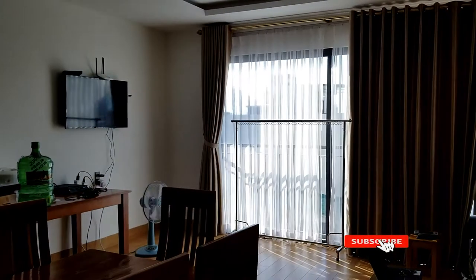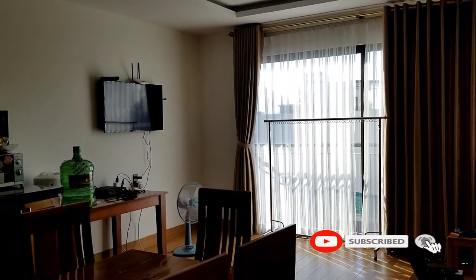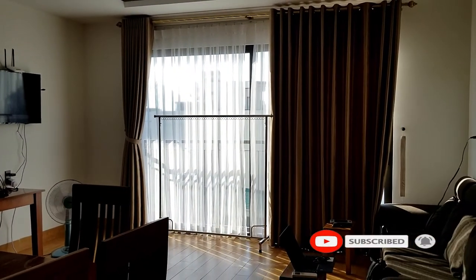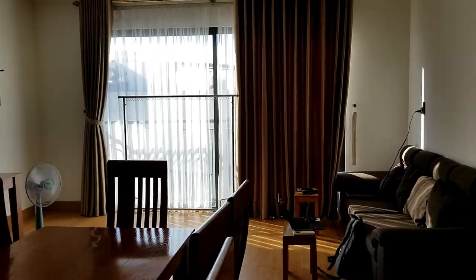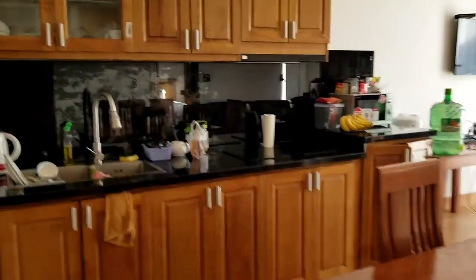So this is our apartment in Da Nang. We are very close to the beach — literally a five-minute walk, straight shot, no turns. We like it so far. Welcome to Da Nang!